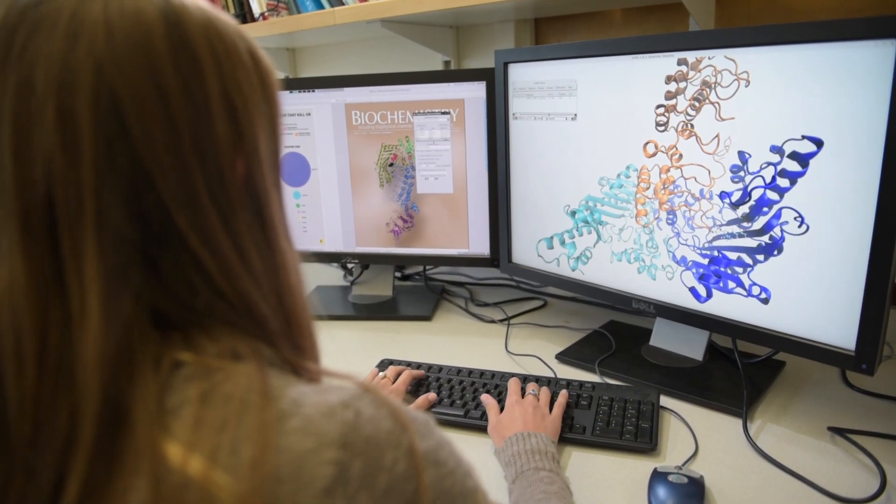I love watching proteins dance. It's kind of like a little world that no one else gets to see, but I do, and it helps me help other people. I'm Jamie Schiffer. I'm a graduate student at UC San Diego and I'm studying how proteins move and using that to find drugs to help diseases.